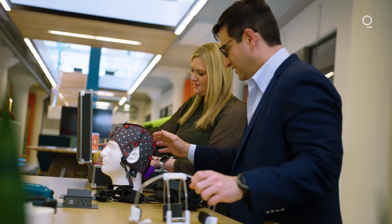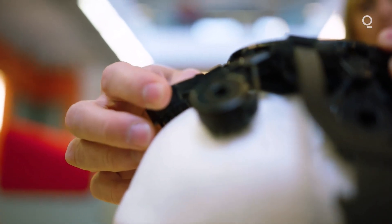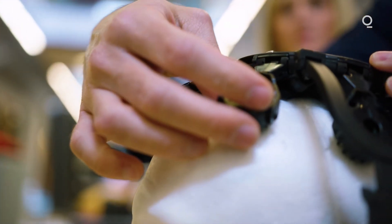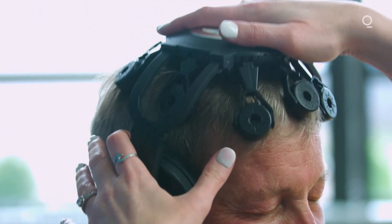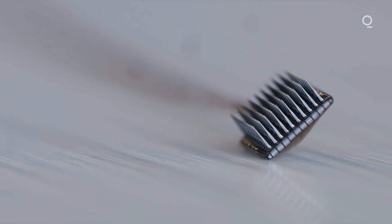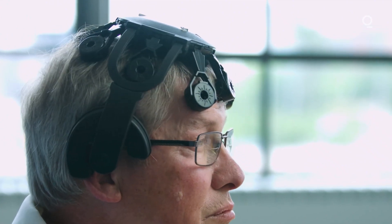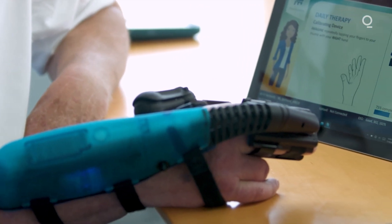Here in St. Louis, a company called Neurolutions recently got one of the first FDA approvals ever for a BCI — in this case, a non-invasive EEG headset that reads the electrical activity of the brain. The measurements aren't as precise as with an invasive system like the one BrainGate uses, but they work for Neurolutions' purpose: helping stroke victims reconnect their mind with a paralyzed limb.